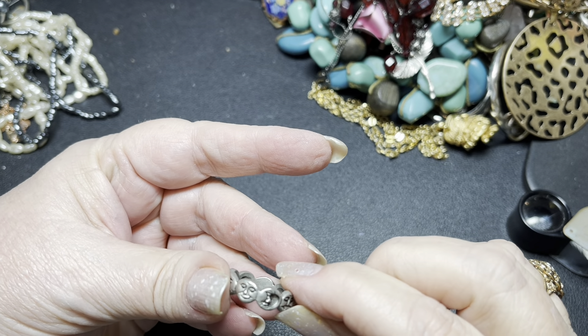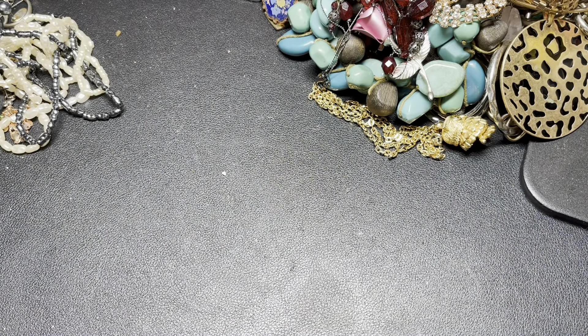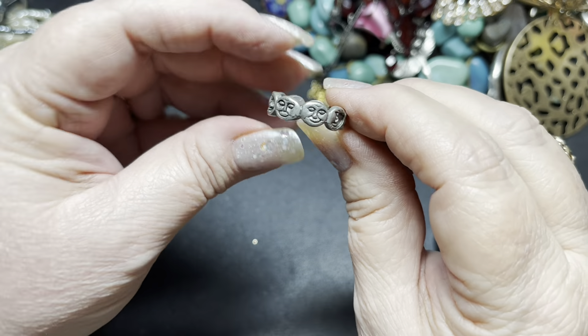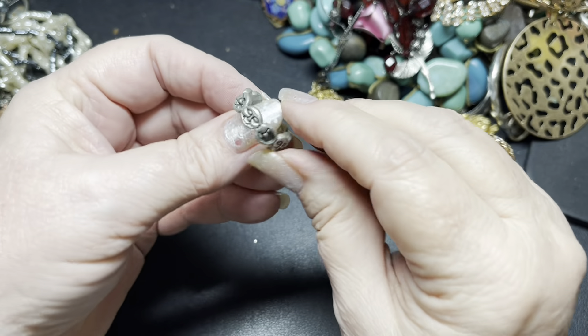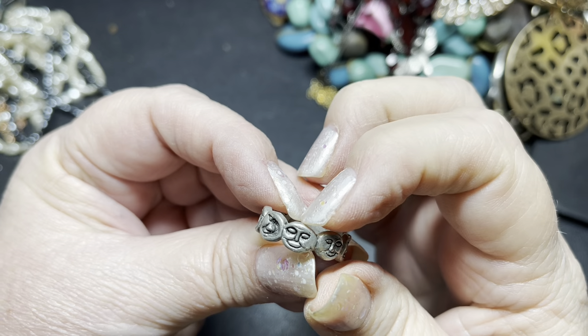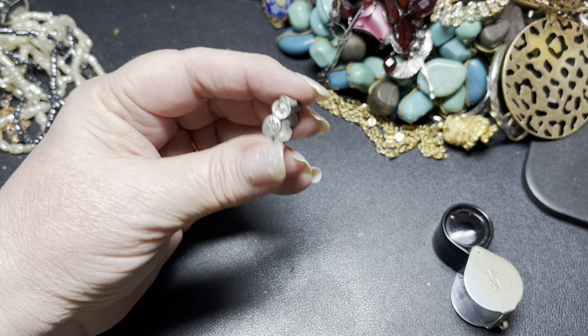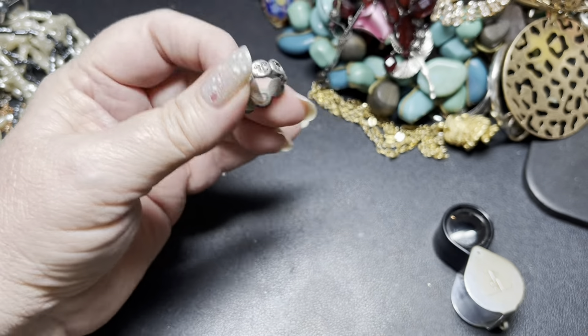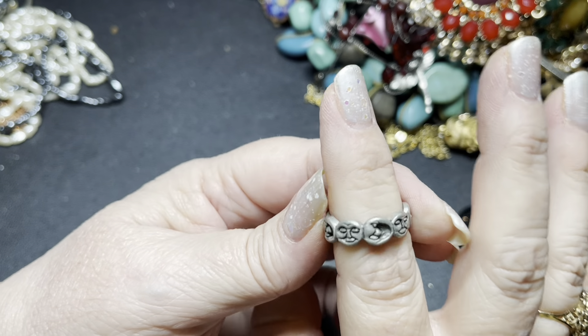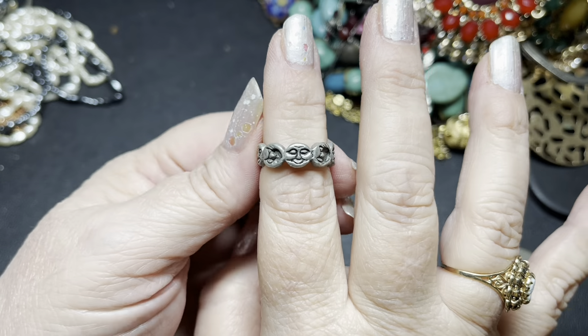Isn't this interesting? It says something — it's a copyright. It looks like 'Preco' maybe, I'm not real sure. But it is like the man in the moon — a full moon and a crescent moon with different faces for the moon. It's actually very cute. It is a size 7. I'm going to say $10, because that's an interesting piece.